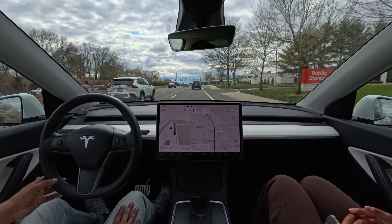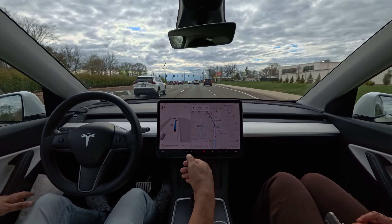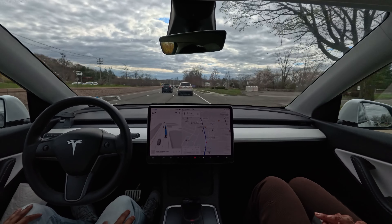We are stopping for this upcoming traffic light, and the braking seems very nice and very smooth.